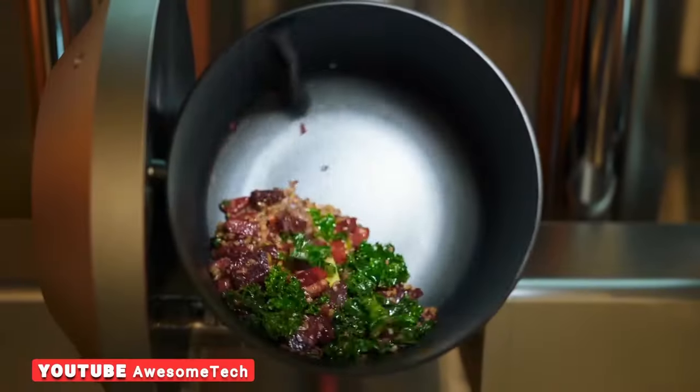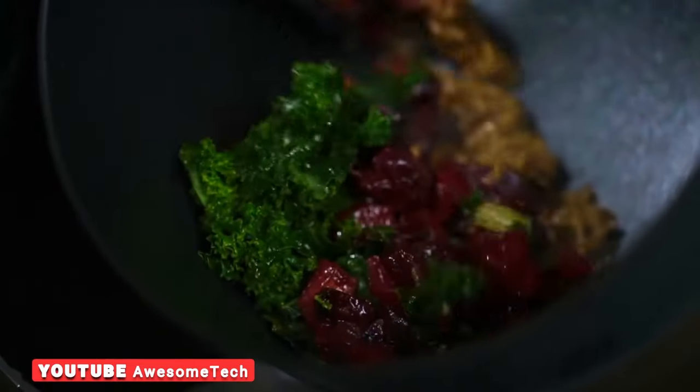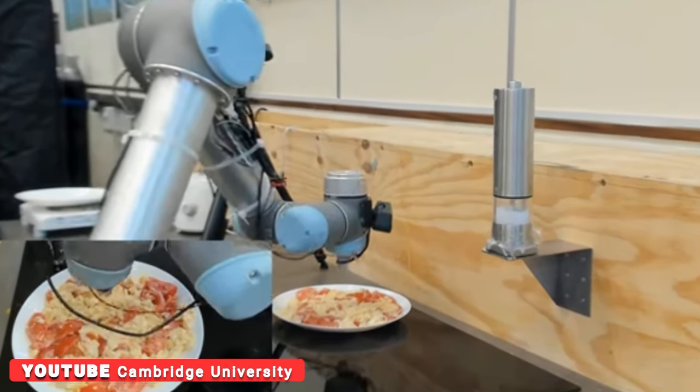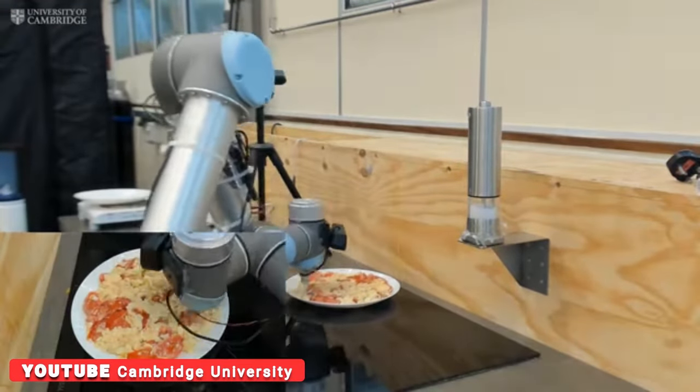To map human taste, the researchers trained the robot chef to make omelets. It then tasted nine variations of scrambled eggs and tomatoes at three stages of the chewing process. A saltiness sensor attached to the robot's arm provided readings as the robot prepared dishes. To imitate the chewing process, the team blended the egg mixture and had the robot test the dish again.